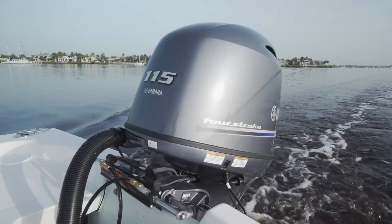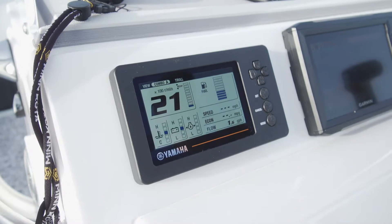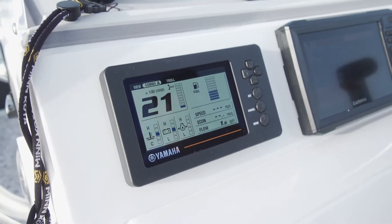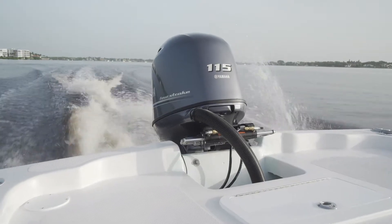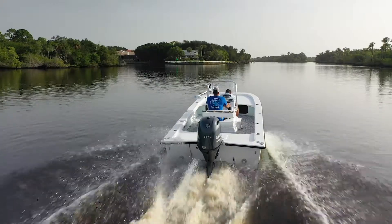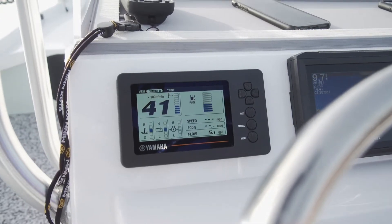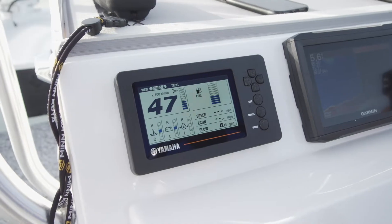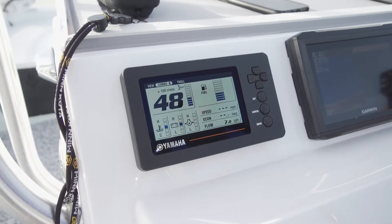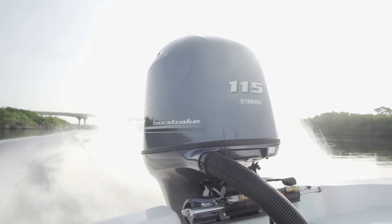According to Yamaha, for your first hour of operation, you want to run the engine at varying speeds up to 2,000 RPM. For the second hour, you want to get the boat up on plane, then back it off just enough to keep it on plane, varying your RPM up and down. For the remaining eight hours of the break-in, you can run the motor as normal, varying speeds up, as long as you don't keep it at wide open throttle for an extended period of time. After that 10 hours, you're good to go.